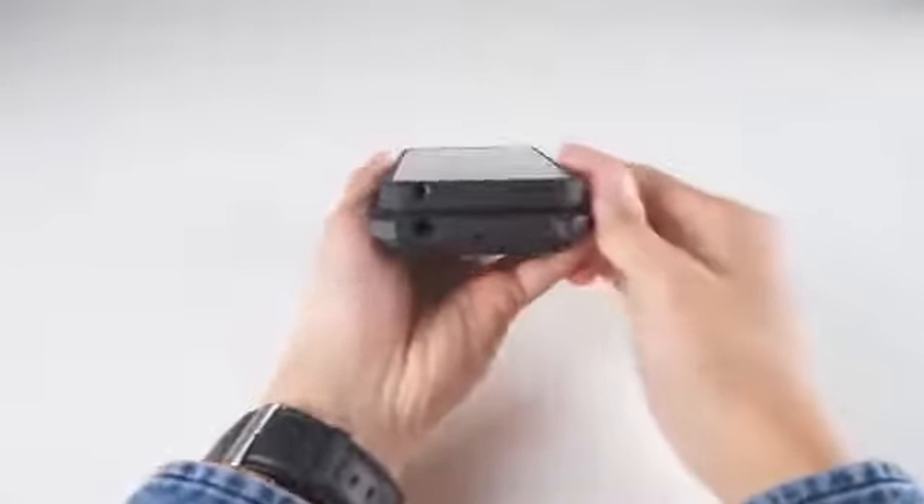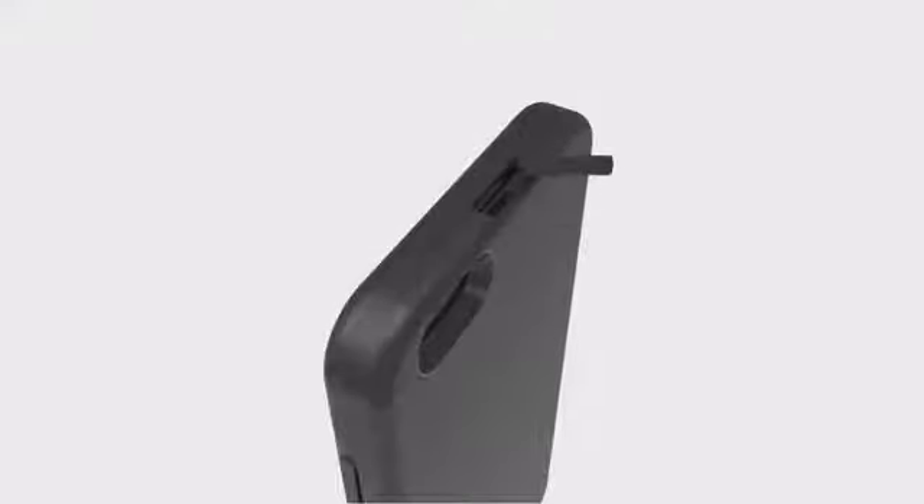Precision cutouts for your headphones, microphone and speaker. It's the only battery case that lets you use an Apple Lightning cable.